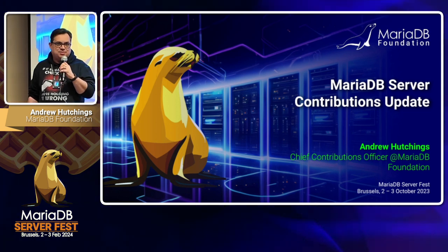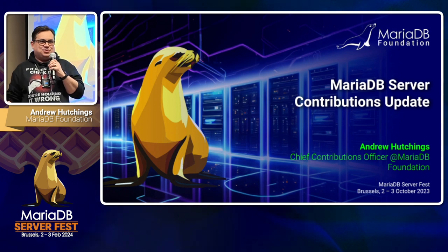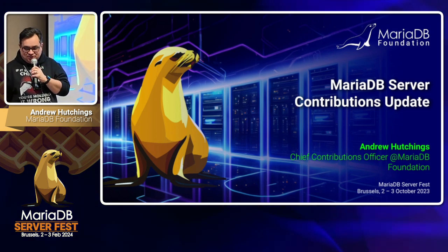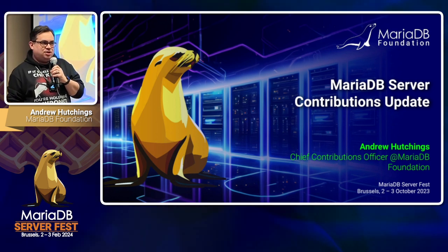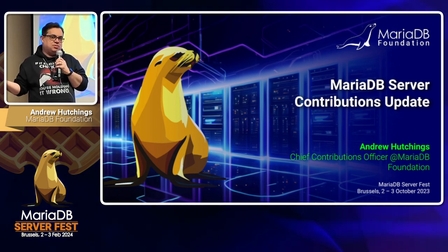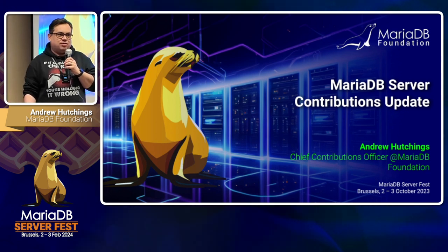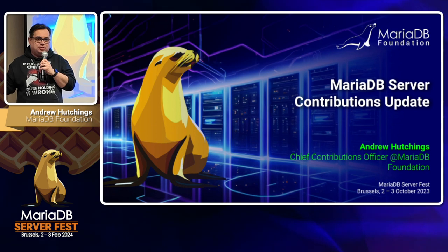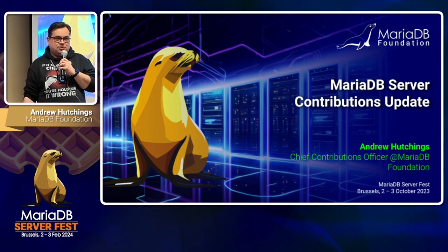So this talk is about contributions to MariaDB Server. Normally I do a whole talk on how our contributions happen and where they come from, but it's going to be a little bit different this time. We're going to be talking about contributions over 2023 and how we're going to do things better in the future.